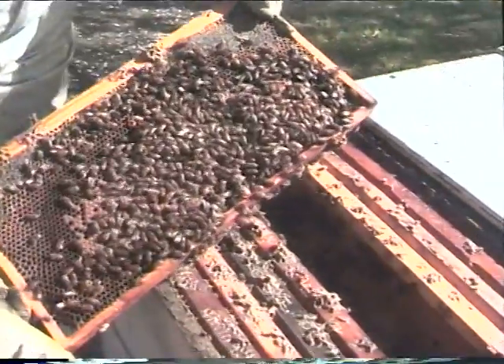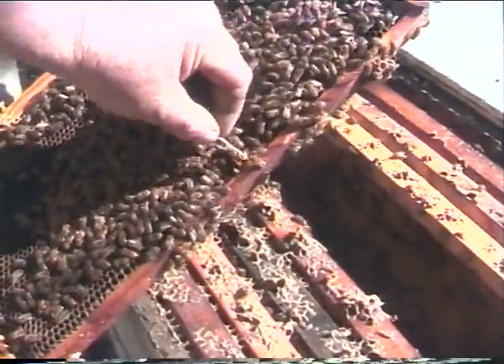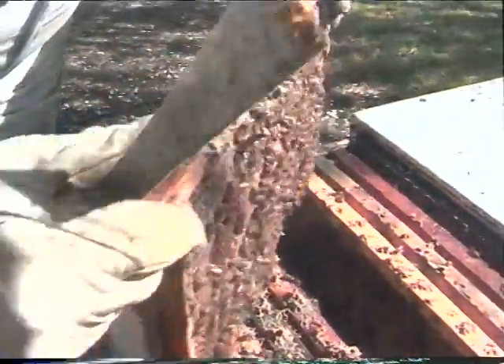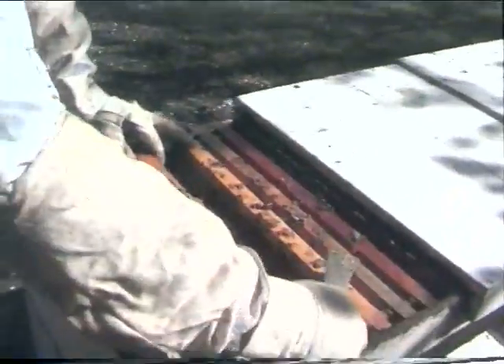There's another queen cell here. They're really doing all kinds of things. That'll stop when the honey boom stops. Looking at all the frames — let's try to splash the frame and see what's going on.